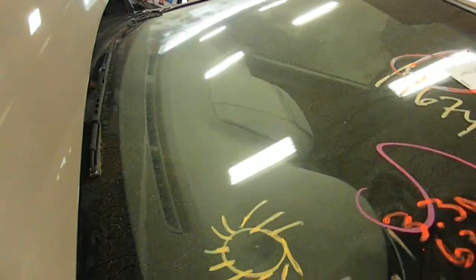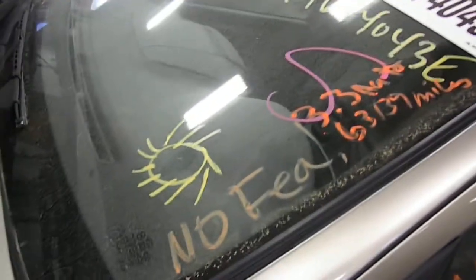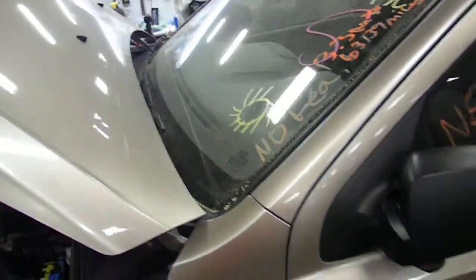All right, 13F0514. It's a 2008 Kia Sorento 3.3 automatic front-wheel drive, 63,139 miles.